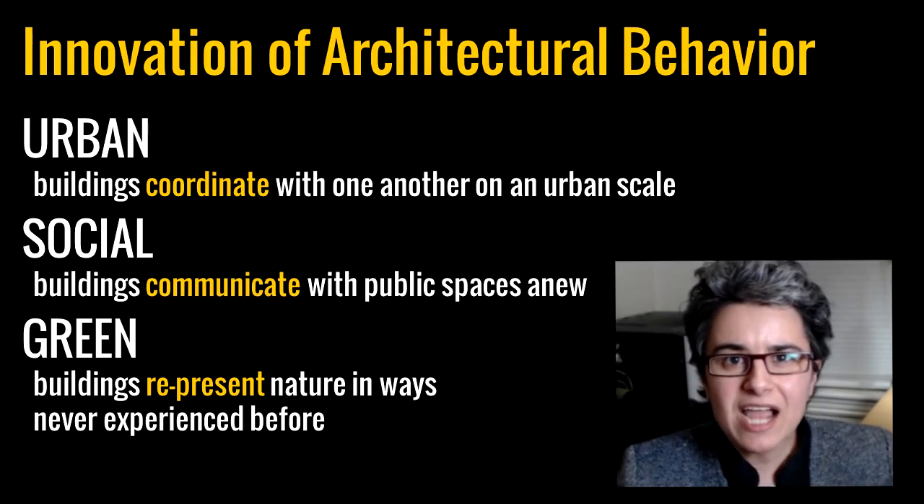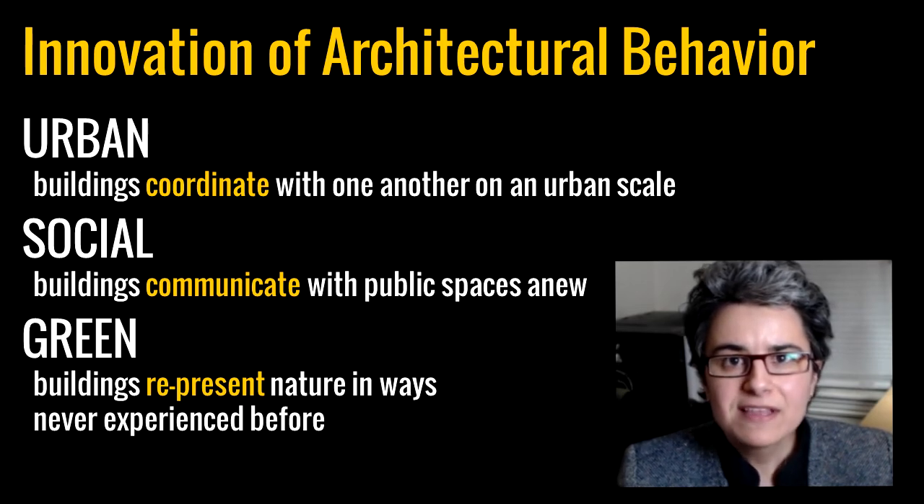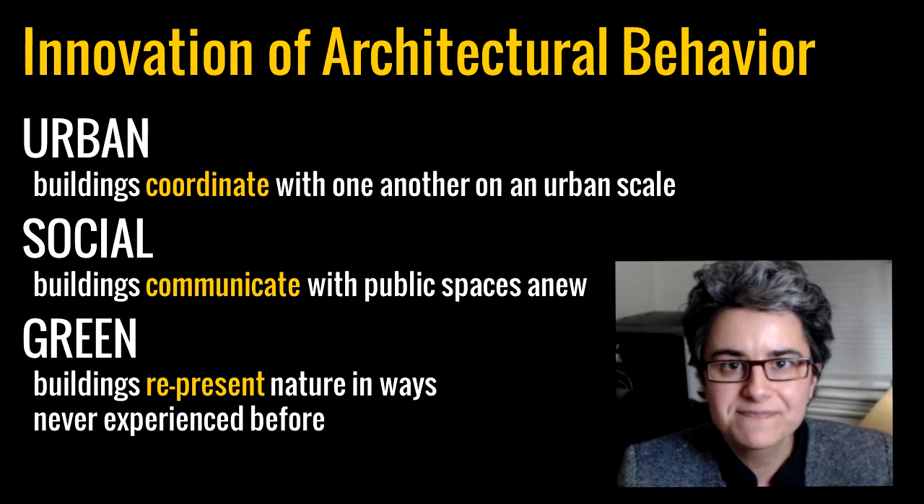By designing for better impact quality, new innovations in architectural behavior will surface — at the urban scale, the social scale, and the green scale. At the urban scale, buildings will coordinate with one another in new ways. At the social scale, buildings will communicate with public spaces in new ways. And at the green scale, buildings will represent nature in ways that have never been experienced before.